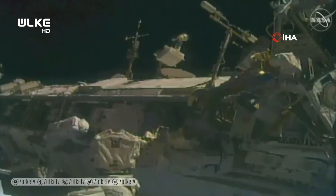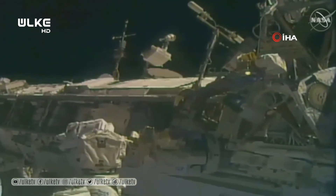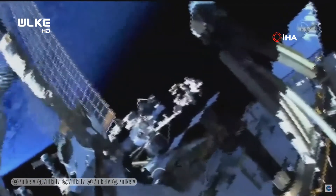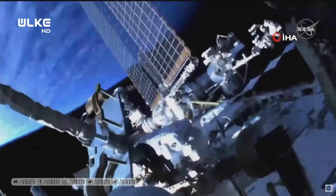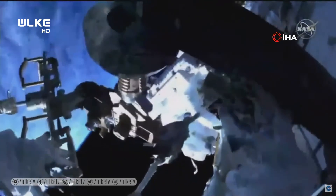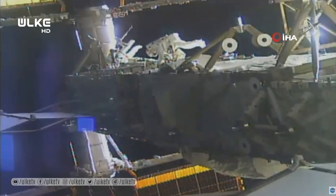Kate Rubins has reconfigured for ham radio and installed cable clamps on the zenith side of the Bartolomeo science platform. While Kate Rubins is busy at the Columbus module, Soichi Noguchi will simultaneously be completing a removal and replacement of the WETA — the wireless video system. Just over 55 minutes into today's spacewalk, Kate Rubins and Soichi Noguchi continue their tasks.